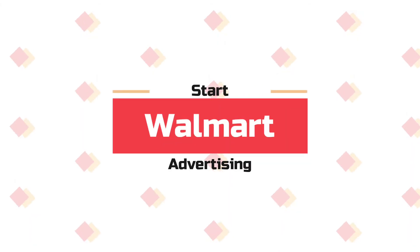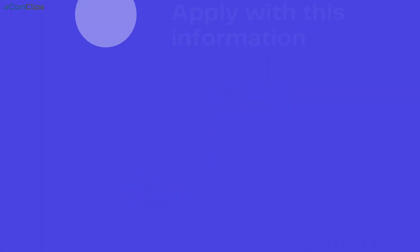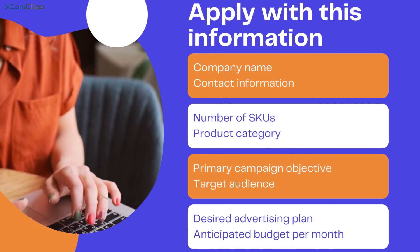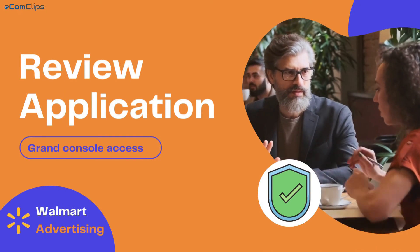Right now, to start Walmart advertising, sellers need to apply to the Walmart advertising team to get access to their advertising console. You can follow simple steps to complete the Walmart advertising application. After reviewing it, Walmart will give you access to their advertising console.